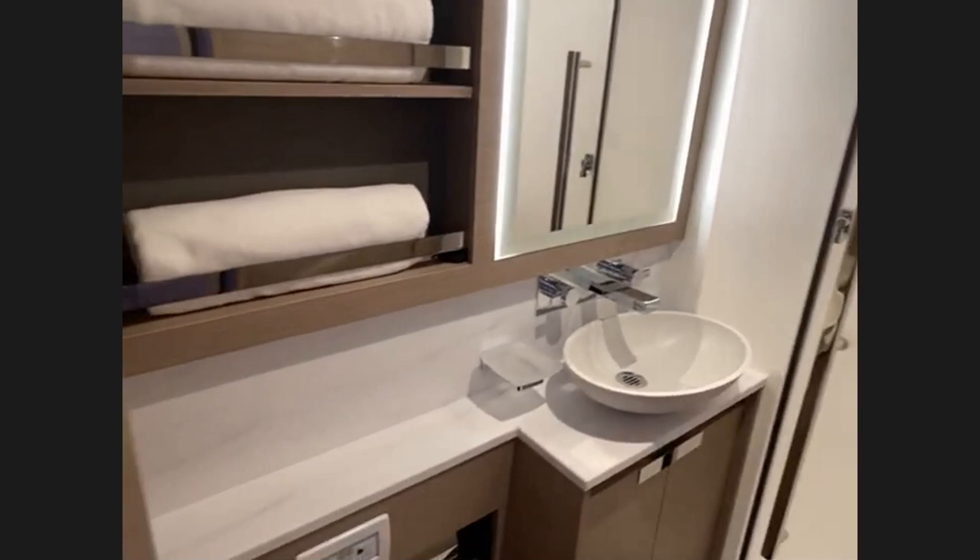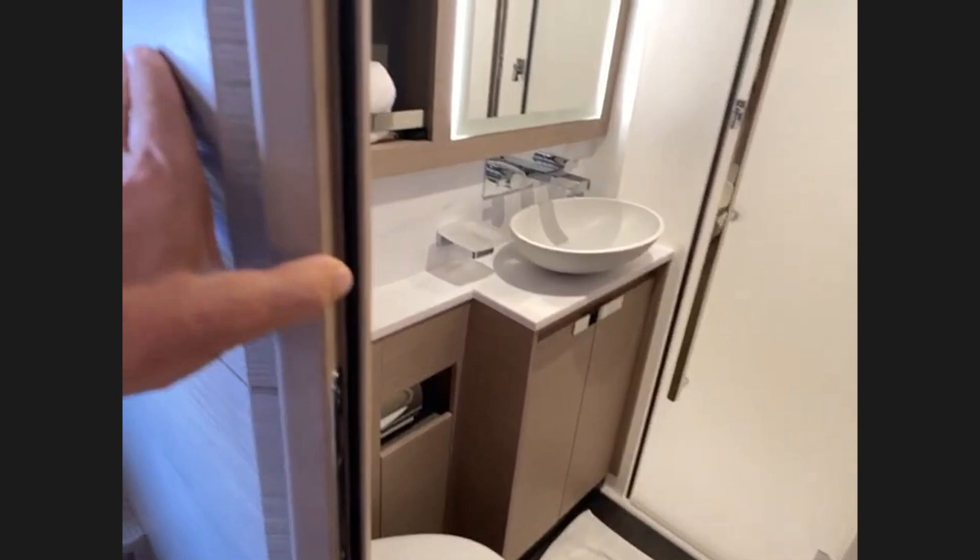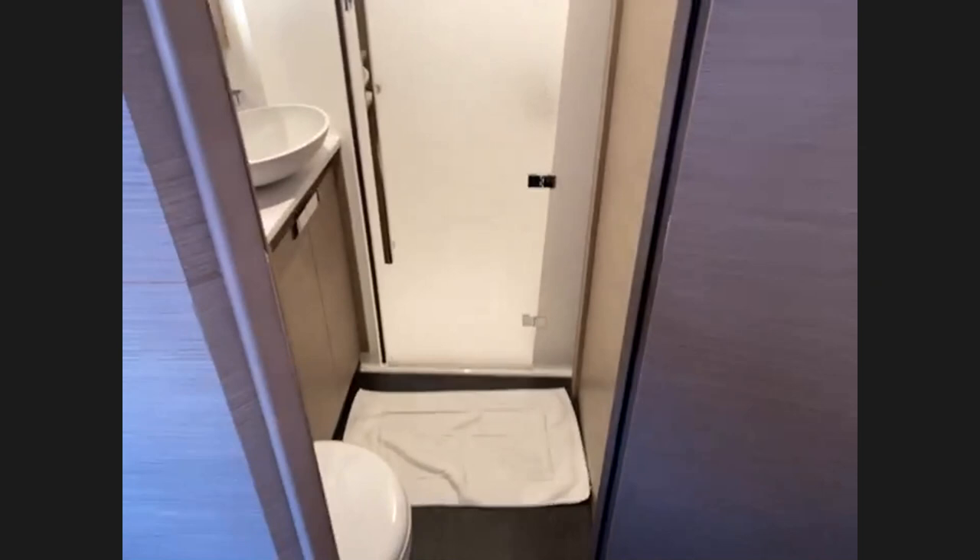The ensuite has a nice separate shower with a door so you don't spray everywhere, a good mirror, storage, an electric toilet, and storage for bathroom supplies. You can swing a decent-sized cat in there — it's very nice. It's a credit to the owner and crew of this yacht the way they've presented it today.